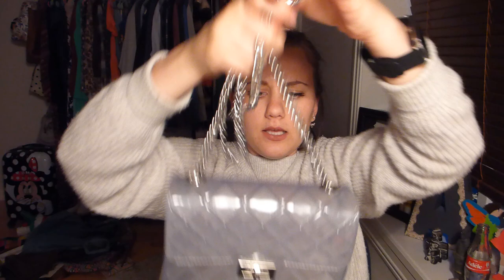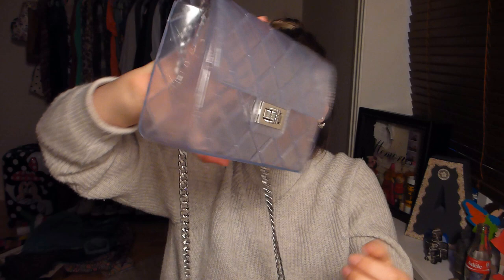I also got another thing from Forever 21 that I love — also around 400 pesos. It's this 'ugly' bag, which I really love. It has a heavy chain and then a semi see-through plastic bag.